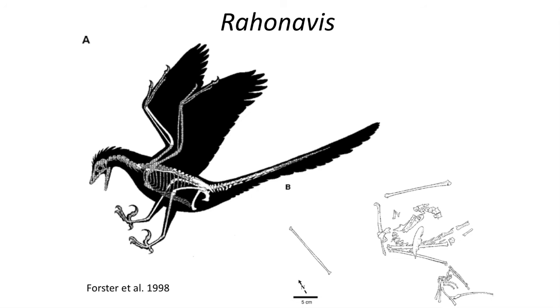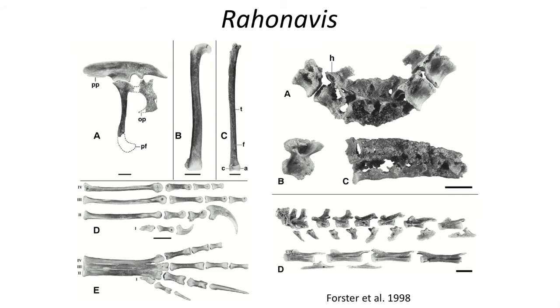Another early proto-bird is Rahonavis, which is known from the late Cretaceous of Madagascar. Some people place Rahonavis as a dinosaur, but it features a couple of features in the bones to indicate that it might be an early bird, such as a fused synsacrum pelvis and reversed hallux bone. Unfortunately, we don't have a coracoid bone to make the diagnosis of it either truly being a bird or a dinosaur, for the only known specimen is a fragmentary skeleton.